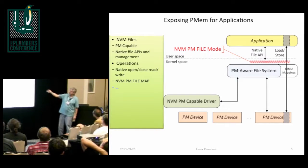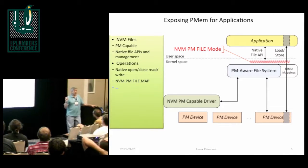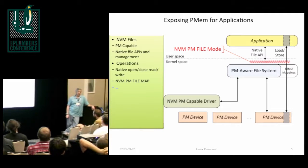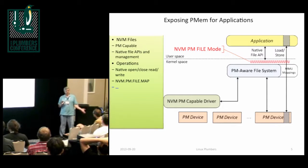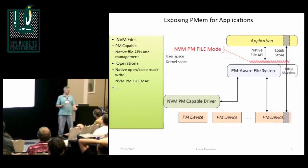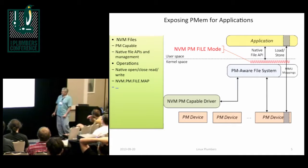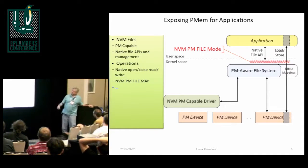If you use mmap and call msync whenever you want to make sure something's durable, it will work. We have a prototype PMFS — persistent memory file system — on GitHub that you're all welcome to go look at. It's prototype quality, done quickly by some labs guys in Intel Labs, but we're working now on making it into something better quality and upstreamable. I want to encourage all file system developers to start thinking about what it means to make your particular file system persistent memory aware.